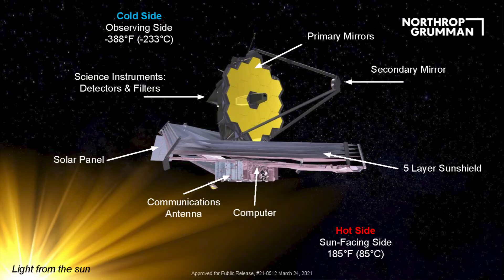My favorite two numbers are minus 388 and 185 — those are degrees Fahrenheit. As a thermal design engineer, I'll tell you we have two major temperature zones on this observatory. You've got the sun-facing hot side at around 150 to 185 degrees Fahrenheit. Then you have the sun shield blocking all the sunlight and heat to the cold telescope side, which is on the order of minus 400 degrees Fahrenheit — about 40 Kelvin. Extremely cold.